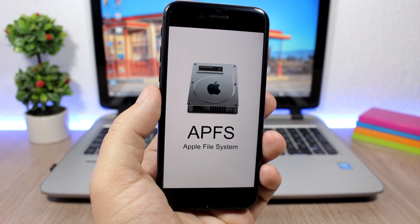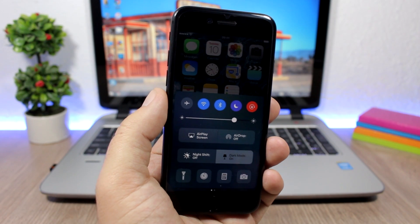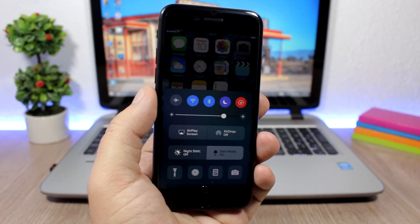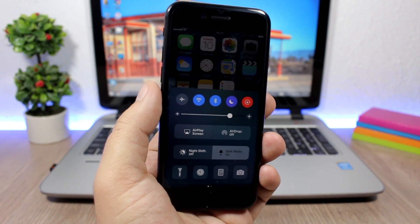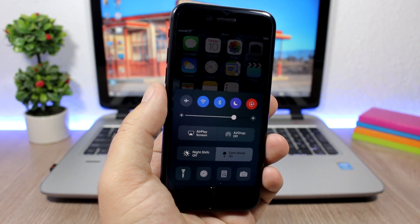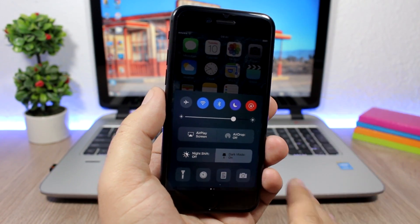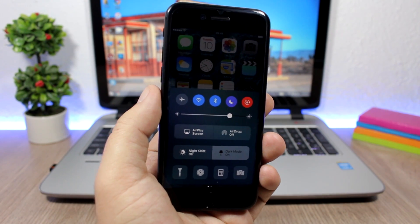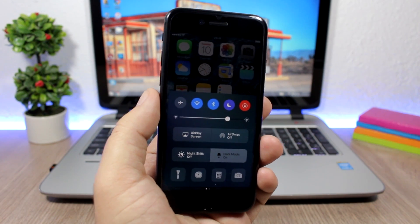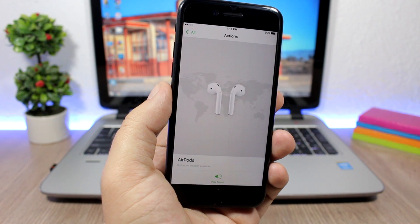We've heard a lot of rumors about dark mode coming to iOS 10.3, but it doesn't look like it — we don't have a dark mode on iOS 10.3. So if you're waiting for the dark mode, just know that it's not on iOS 10.3. If that's the reason why you would like to install 10.3, the dark mode isn't there.